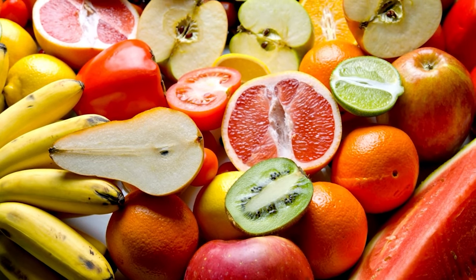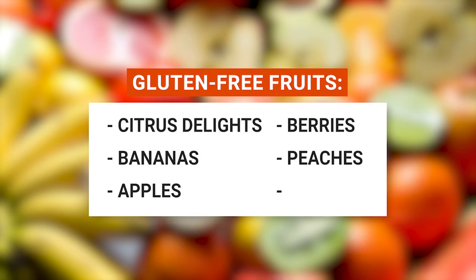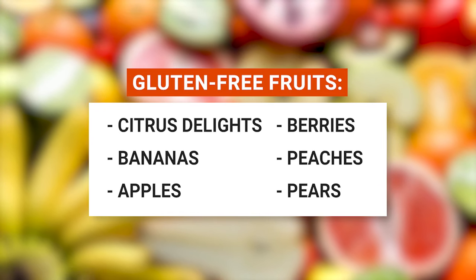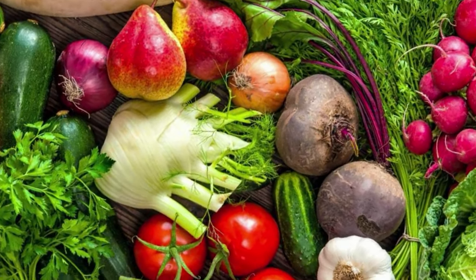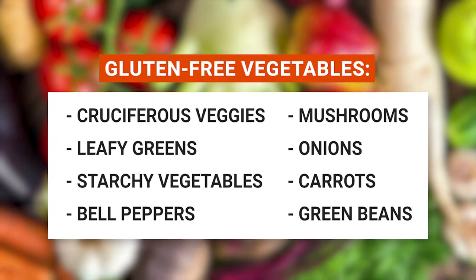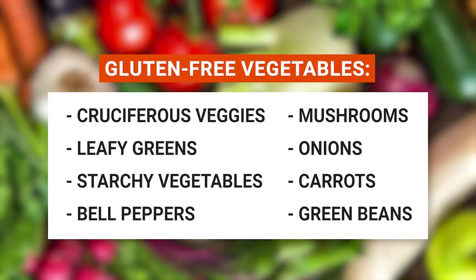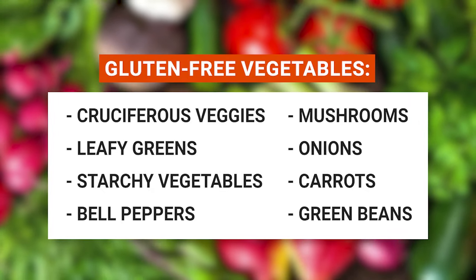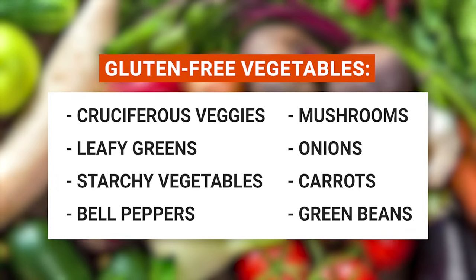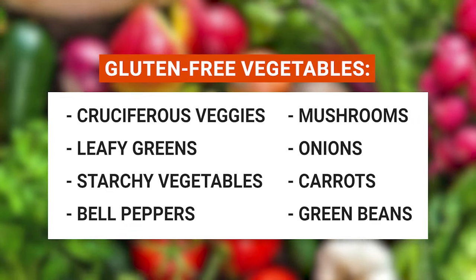Gluten-free fruits you can feast on include citrus delights like oranges and grapefruit, bananas, apples, berries, peaches, and pears. And here's a list of gluten-free veggies for your plate: cruciferous veggies like cauliflower and broccoli, leafy greens such as spinach, kale, and Swiss chard, starchy vegetables including potatoes, corn, and squash, bell peppers, mushrooms, onions, carrots, and green beans.